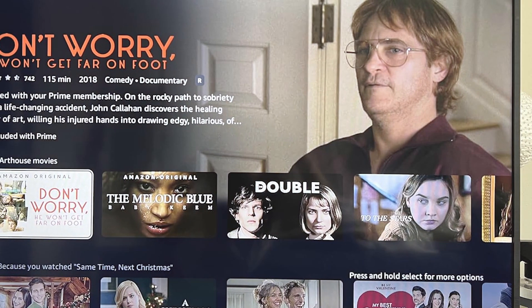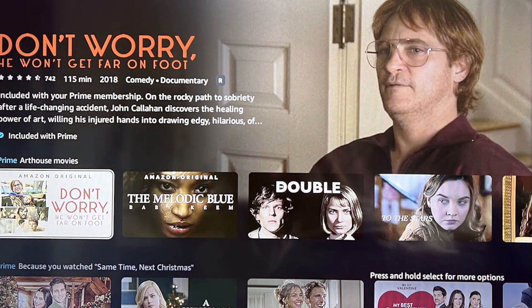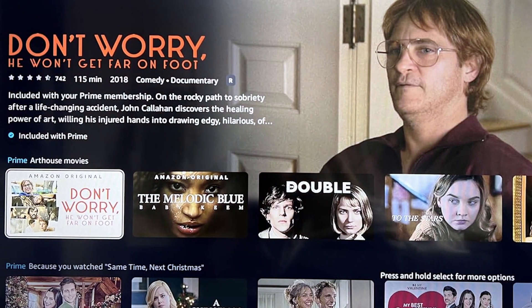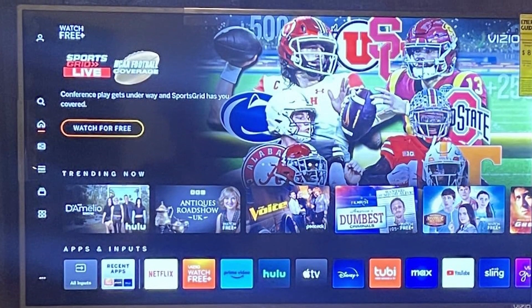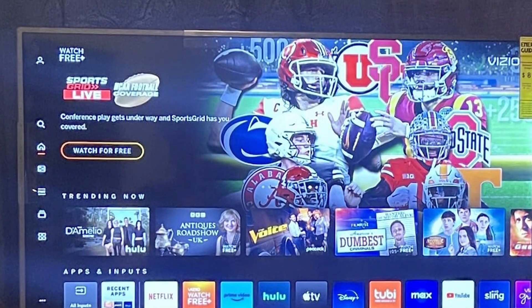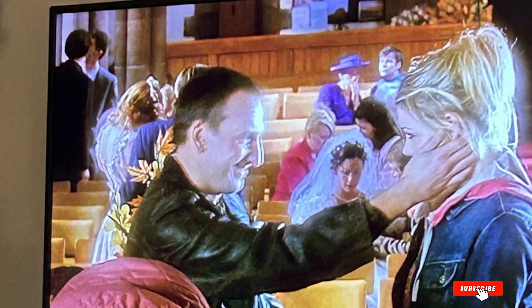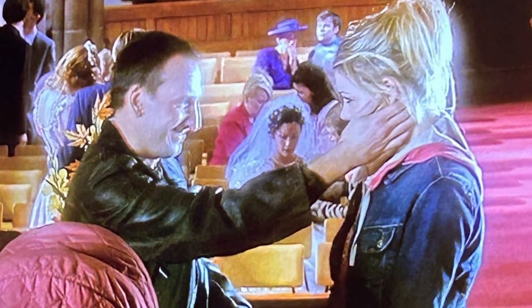One of the standout features of this TV is the V-Gaming Engine, which optimizes the TV's performance for gaming, providing reduced input lag and enhanced picture settings. The audio quality is satisfactory, with DTS Studio Sound providing a decent listening experience. Overall, the Vizio 40-inch T Series Full HD 1080p Smart TV offers a great mix of features and performance at an affordable price.